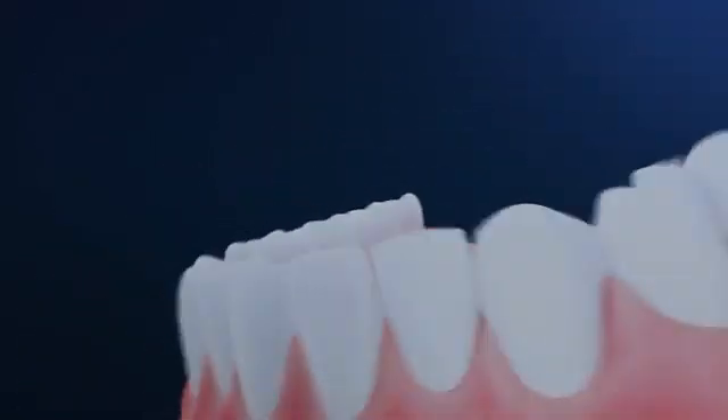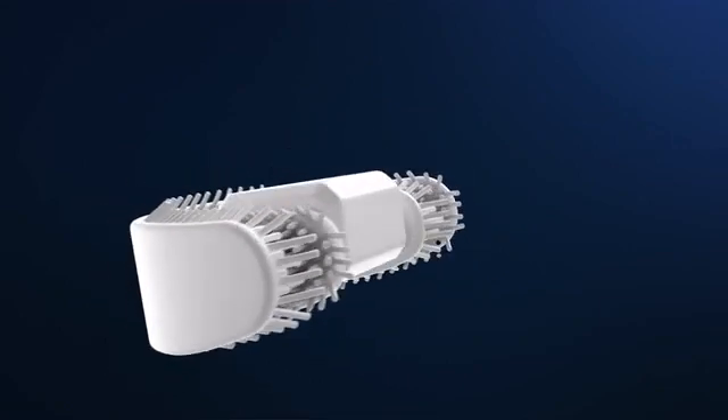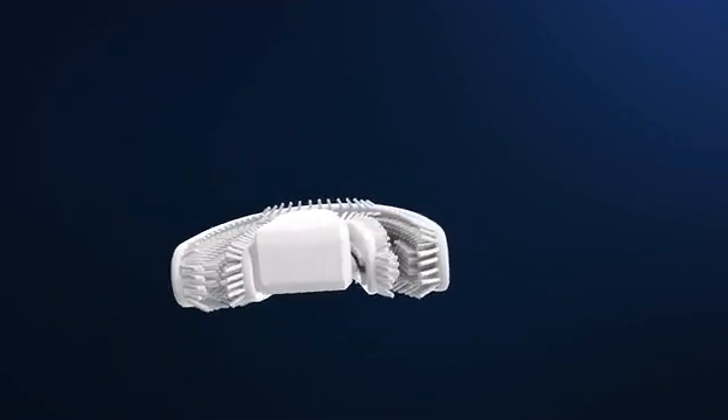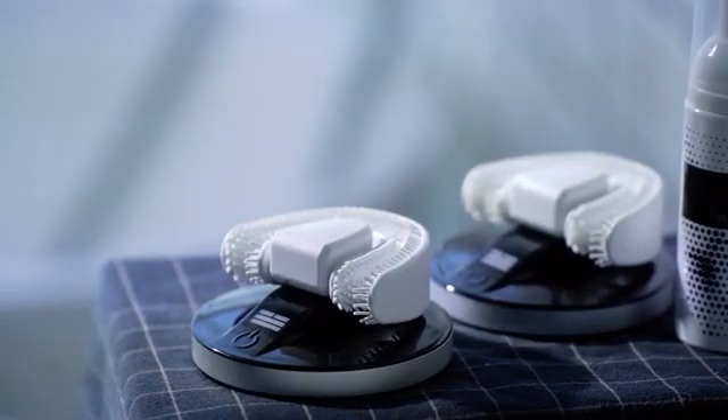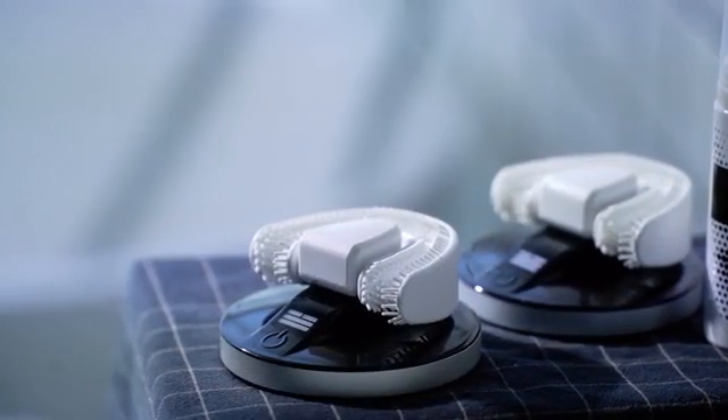The soft bristles are directed in a 45 degree angle against your gingival cup, as base method suggests. Chiz helps you brush your teeth automatically and correctly, so you don't have to worry about inappropriate brushing angle and strength and gum disease caused by them.